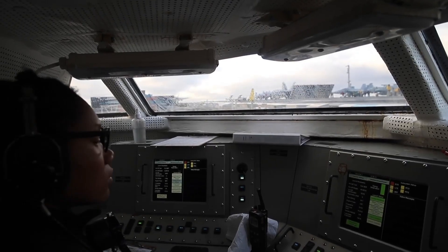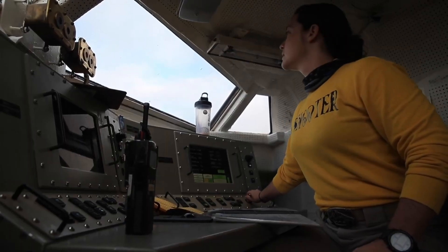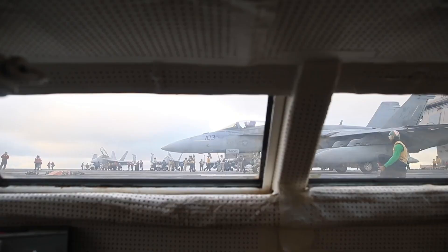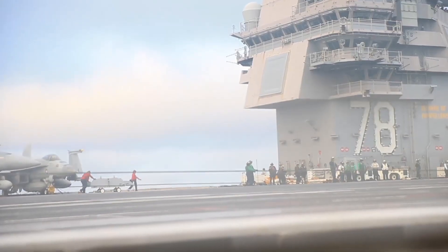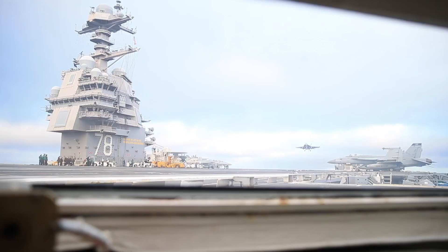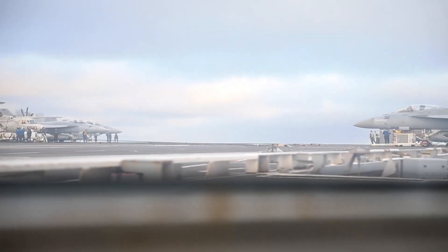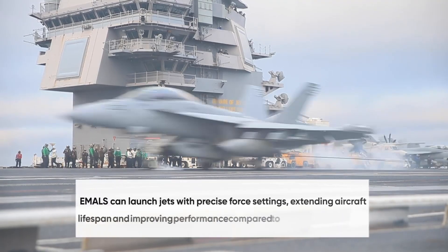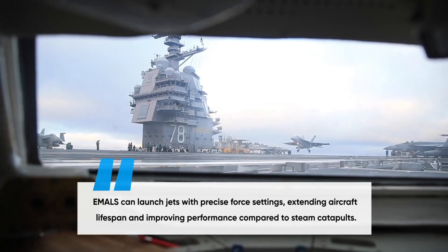Overlooking the deck from a small glass-enclosed station is the bubble, where launch officers control the catapult systems that send jets into the sky. Older carriers use steam-powered catapults, but newer models like the USS Gerald R. Ford have transitioned to Electromagnetic Aircraft Launch Systems, EMALS, which provide smoother, more efficient launches with less strain on the aircraft. The bubble crew operates with precision timing, ensuring aircraft are lined up and launched at exactly the right moment. EMALS can launch jets with precise force settings, extending aircraft lifespan and improving performance compared to steam catapults.